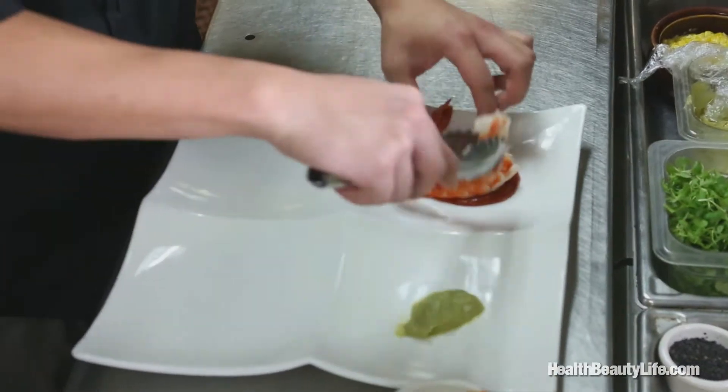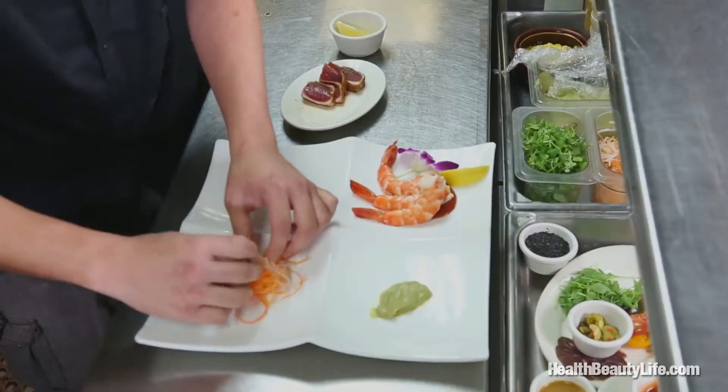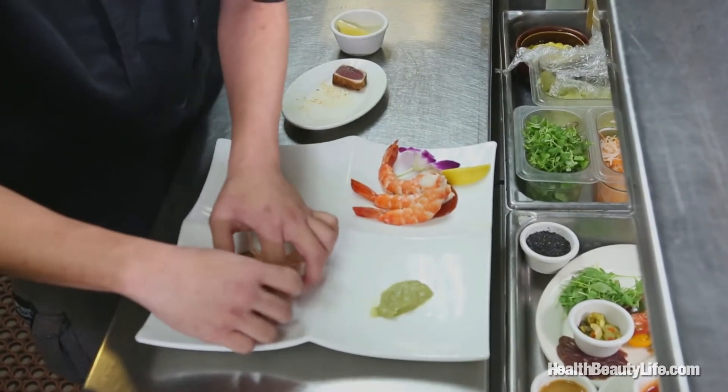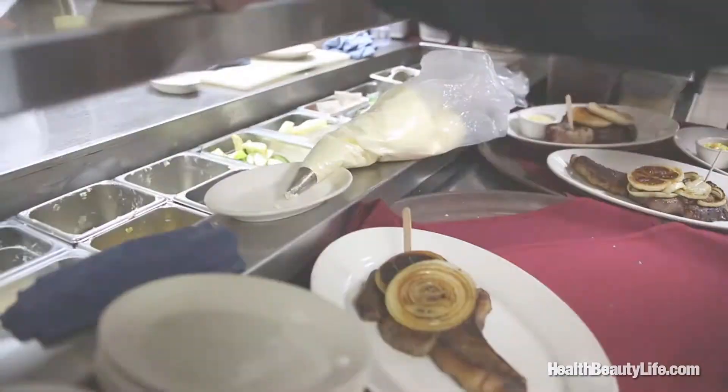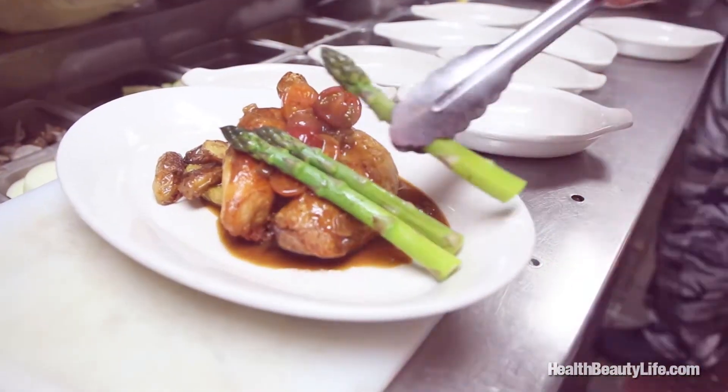This looks beautiful. This is a shrimp cocktail. And this is fresh ahi — we just put some Cajun seasoning and then hard-seared it, just a quick sear, maybe 10 seconds each side. Everything here that you source for this restaurant, vegetable-wise, is grown locally.